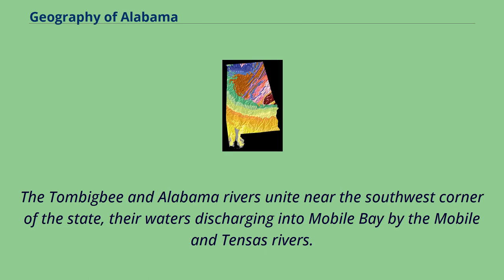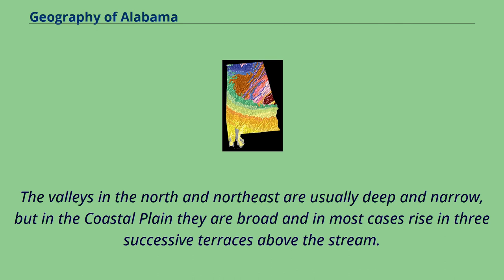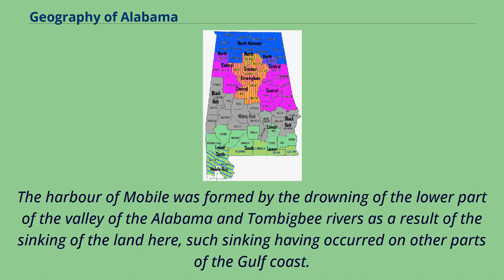The Tombigbee and Alabama Rivers unite near the southwest corner of the state, their waters discharging into Mobile Bay by the Mobile and Tensaw Rivers. The Black Warrior River is a considerable stream which joins the Tombigbee from the east. The valleys in the north and northeast are usually deep and narrow, but in the coastal plain they are broad and in most cases rise in three successive terraces above the stream.